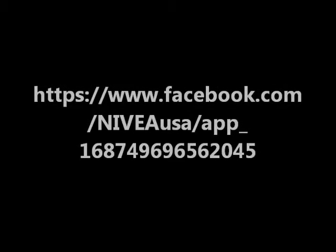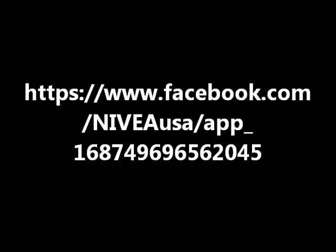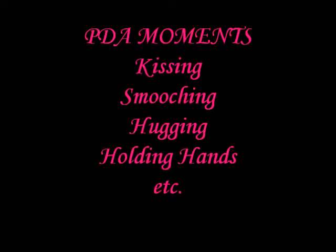The first thing you have to do is go to the link I put up on the video and down below in the description box. Then you get to their giveaway page. As it says on the first page, Nivea is giving away 150,000 coupons for free Nivea lip care products of your choice. Upload your best PDA moment and Nivea will send you a coupon.